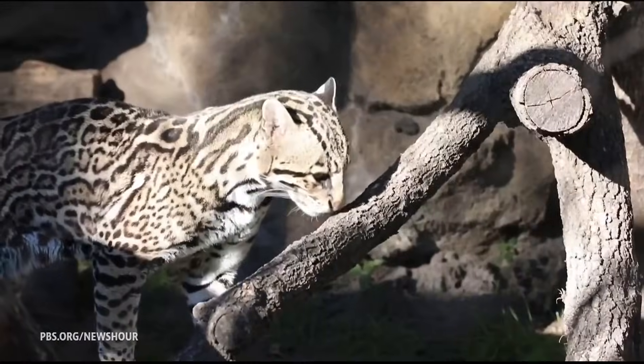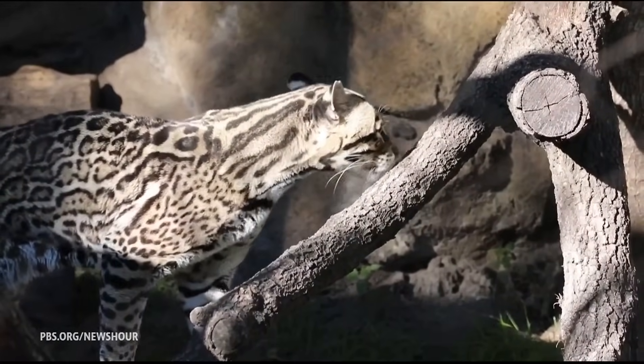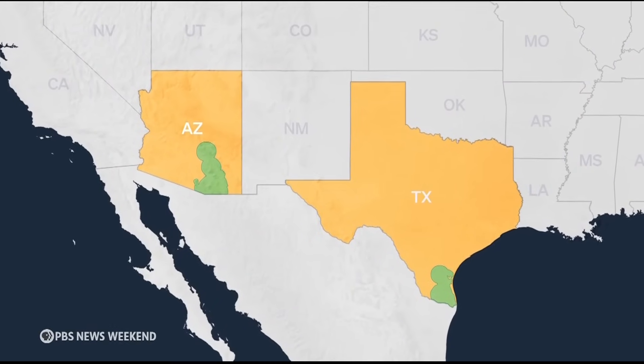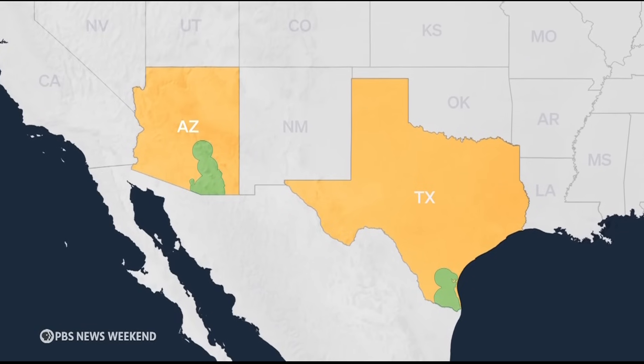They're among the most beautiful cats in the world as far as different species go. Ocelots were once plentiful in the U.S. Southwest, but now fewer than 100 remain in Arizona and Texas, as human activity has eaten away at their habitat.